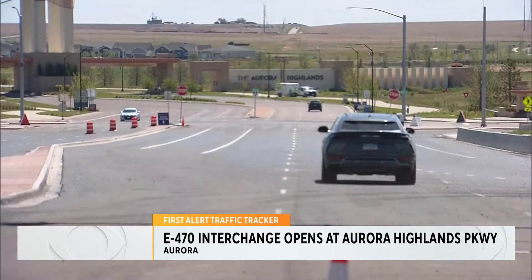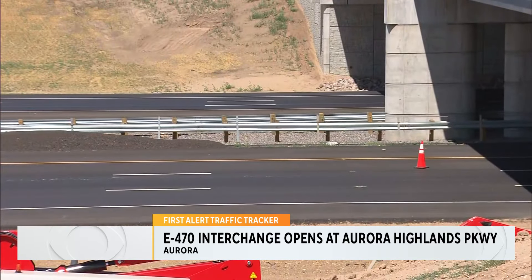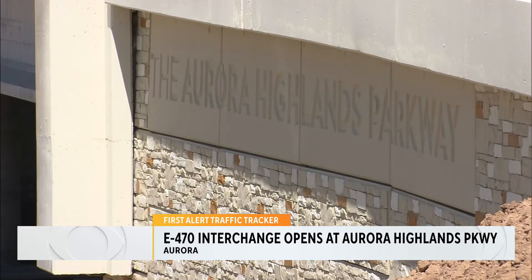This comes with a partnership with the city of Aurora, Artha, and Adams County. Artha tells us this new interchange is critical for the eastern expansion of the Denver metro area — allowing people to get to work, get down to downtown Denver, get to the airport more efficiently, and come in and out of the Aurora Highlands.